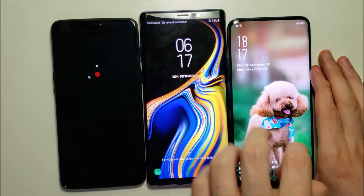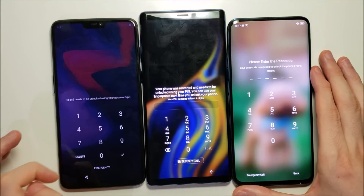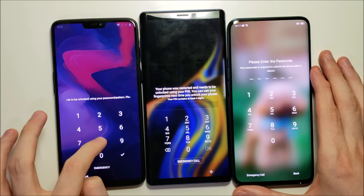Now in terms of the boot up, the Apple is first going to boot up, then the Galaxy, and last is the OP6.